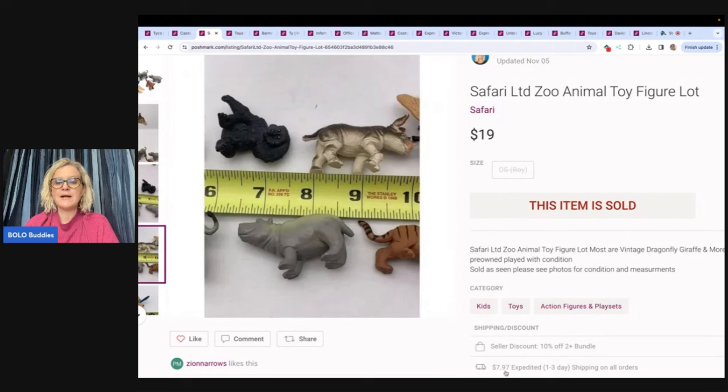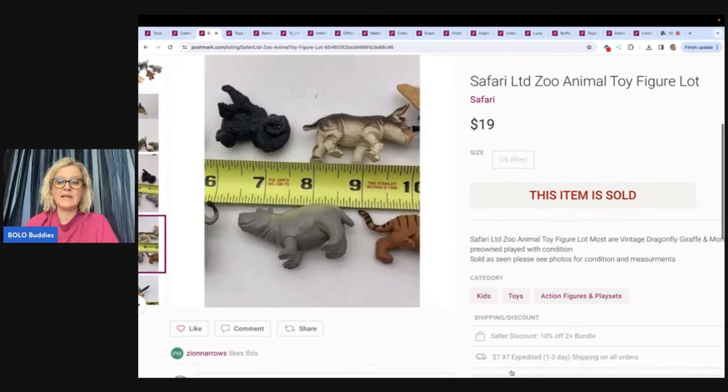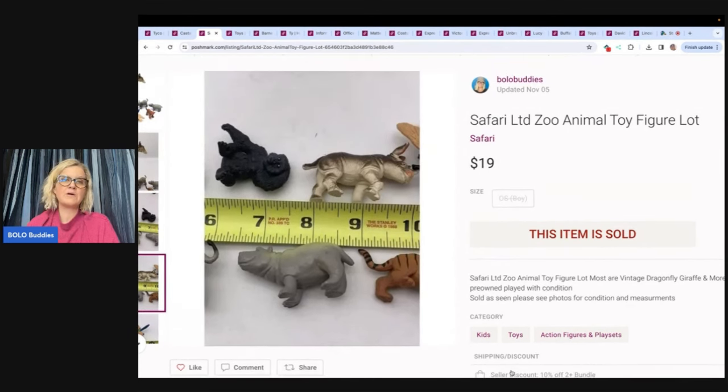The most people pay on Poshmark is $7.97 for expedited priority mail shipping. Because it is priority mail, you cannot list things that are flammable, like perfume or nail polish. There are items that are restricted from being sold on Poshmark — you can go to their help page for a full list, so definitely check that out.